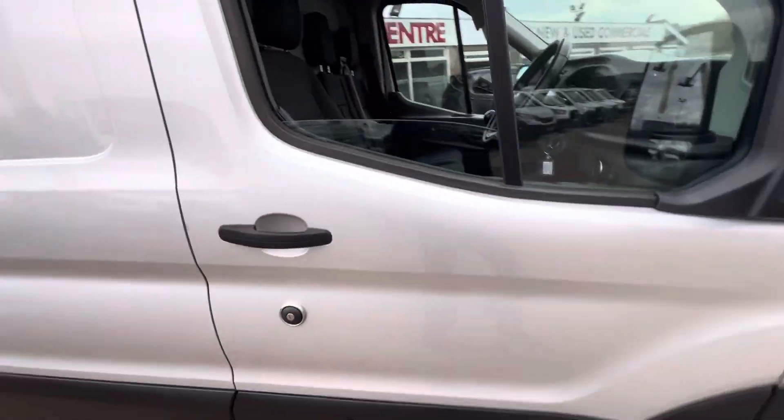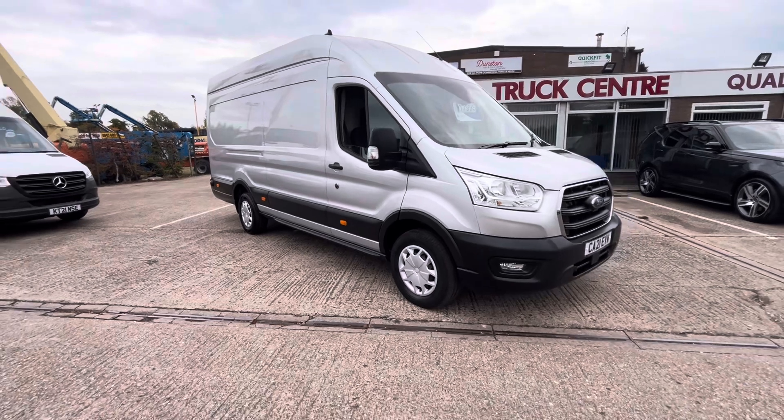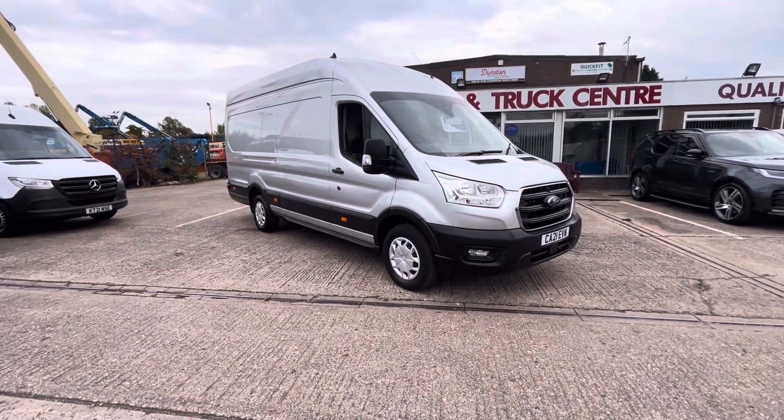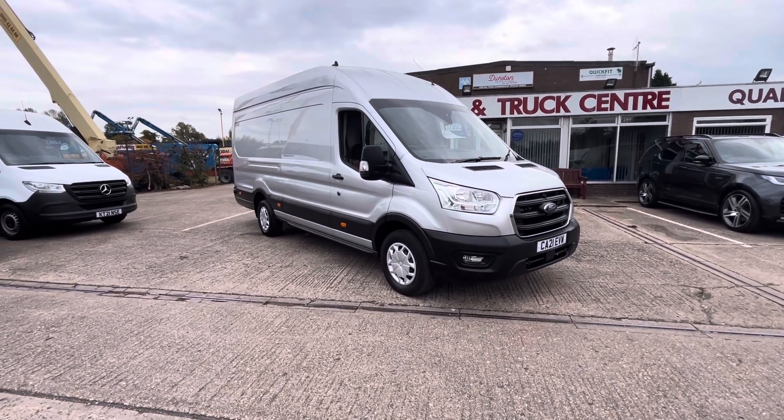So there you go — a very nice 2021, 21-plate Ford Transit 350 Jumbo, L4 H3, 2-litre EcoBlue, clean air zone compliant, and it's in stock now. Thanks for watching.